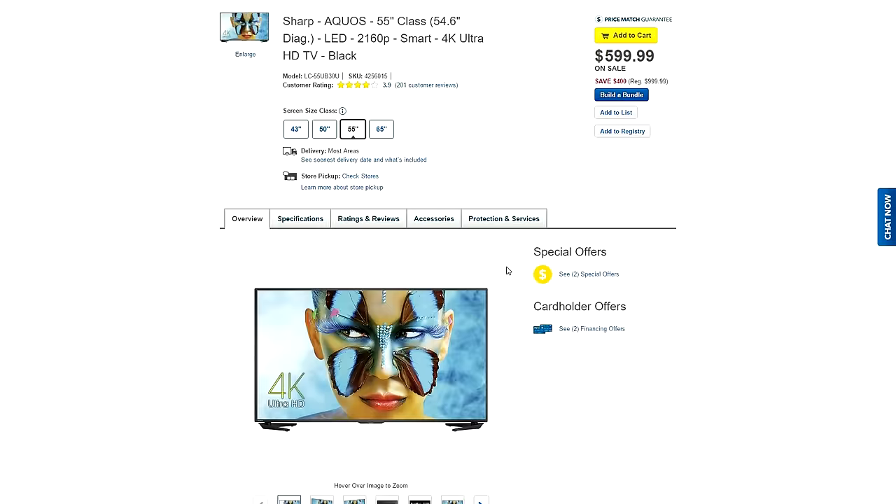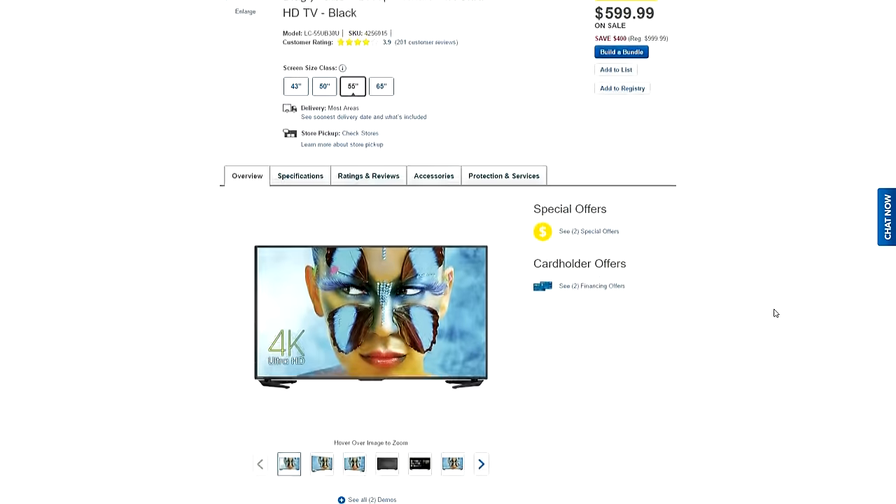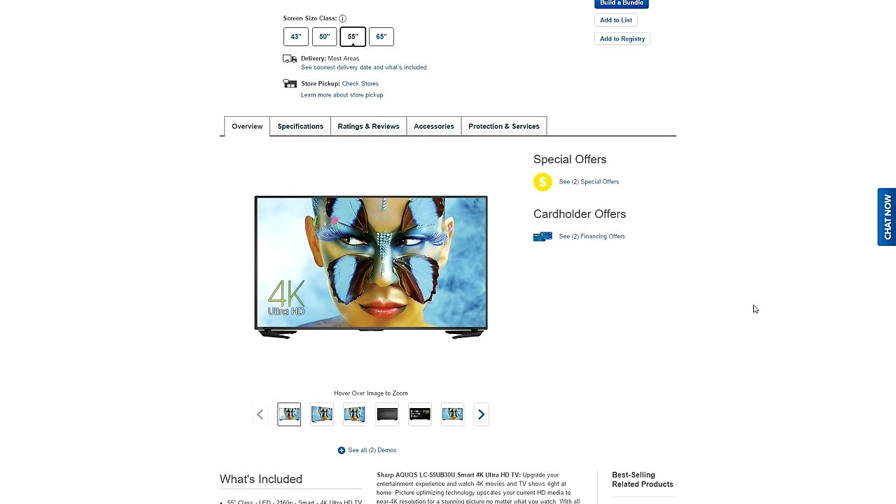For TVs, we have a 55-inch Aquos 4K TV going for $600 on Best Buy, which is $400 off right now. So let's venture off into some gaming gear.